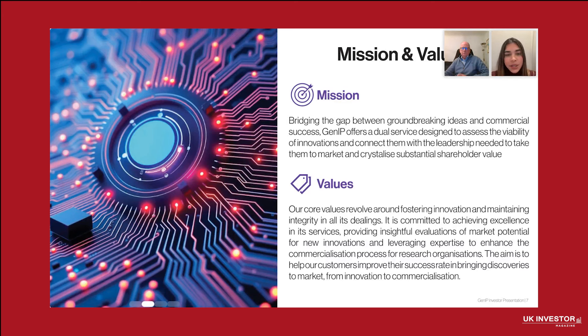At GenIP, our mission is simple: we want to bridge the gap between groundbreaking discoveries and commercial success. We help organizations turn innovative ideas into market-ready solutions, creating real value and driving global progress. Guided by our core values of innovation, integrity and excellence, we empower our clients through services like Invention Evaluator and Vortex. Our goal is to ensure transformative ideas reach the right people and industries, making innovation accessible and impactful.